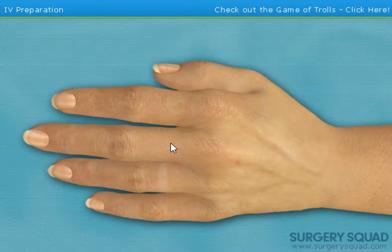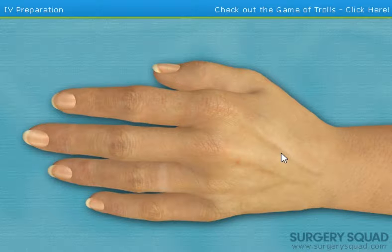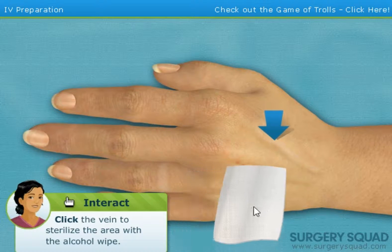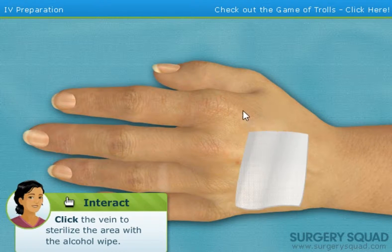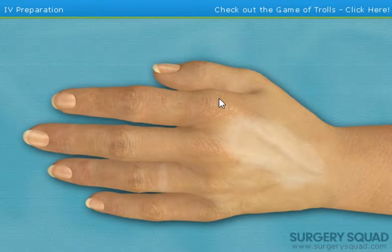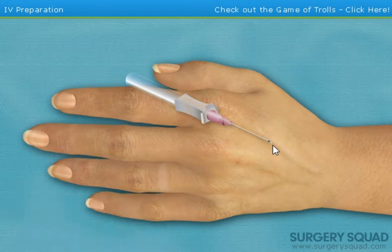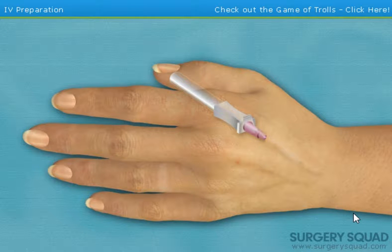A tourniquet has already been tied around her upper arm. Can you find a suitable vein in the patient's hand? Yes, right there — looks good. Sterilize the injection area using a sterile alcohol wipe. Insert the needle and advance the angiocatheter into the vein. The small burst of blood in the angiocatheter hub is what medical professionals refer to as a flashback. This lets us know that the angiocatheter is correctly positioned in the patient's vein.